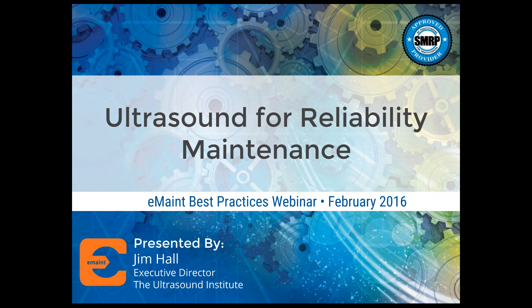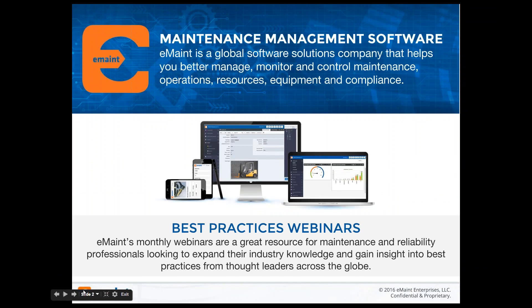Before I turn things over to Jim, I did just want to clarify something for our listeners, because eMain hosts such a variety of webinars that we often have people showing up for the wrong session. Our Best Practices series really focuses on maintenance strategies and not on any particular software package or on eMain software. We invite industry experts from a variety of industries to share their knowledge with our listeners, some of whom are eMain clients, but many of you are not.